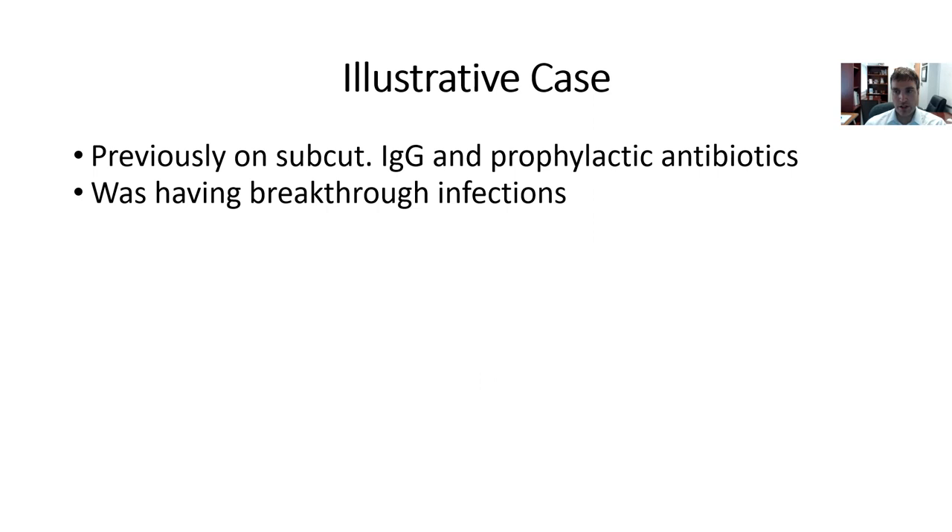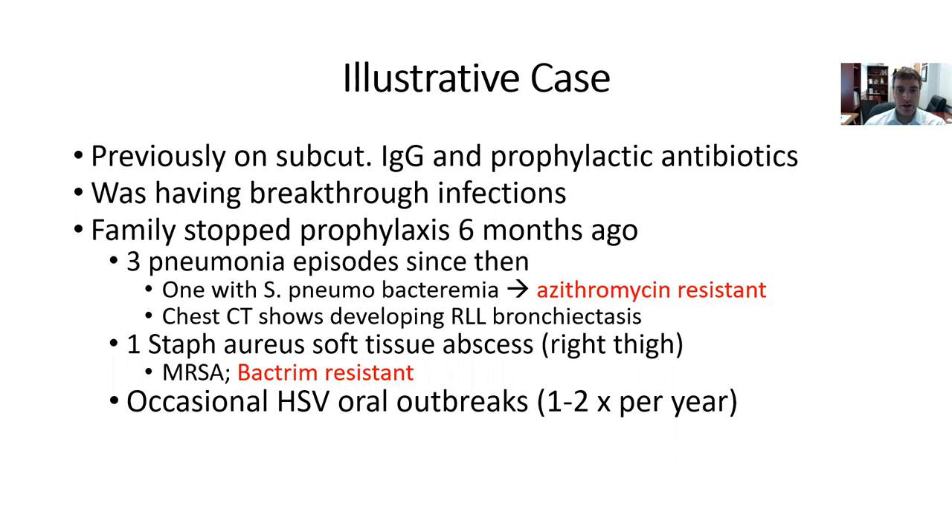Previously, he was on subcutaneous immunoglobulin replacement and prophylactic antibiotics. He was having breakthrough infections, and then the family had to move and re-establish care, with some gaps. In the course of that, they stopped his prophylaxis six months ago. He subsequently had three pneumonia episodes, one of which had strep pneumo bacteremia that was azithromycin-resistant. He also had a chest CT showing some developing right lower lobe bronchiectasis, and a staph aureus soft tissue abscess in his right thigh that was methicillin-resistant and also clindamycin-resistant.